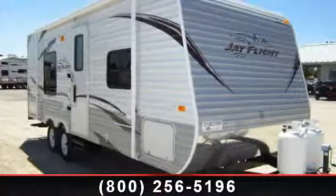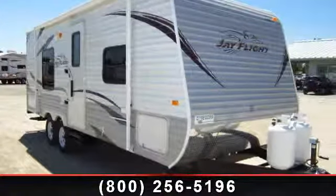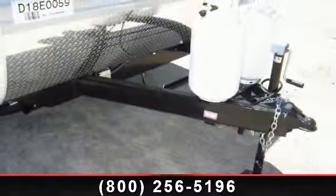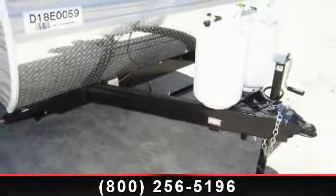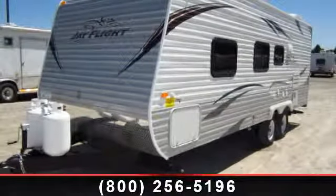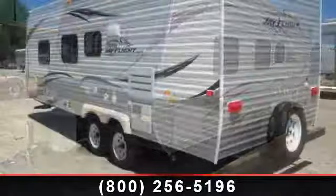Imagine yourself in this 2013 Jayco J-Flight 22FB. If you are looking for an RV with quality construction and ease of towing, this may be the one. Perfect for vacationing, adventuring, or just relaxing, this travel trailer awaits you.